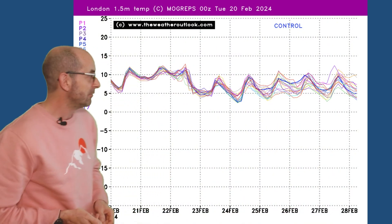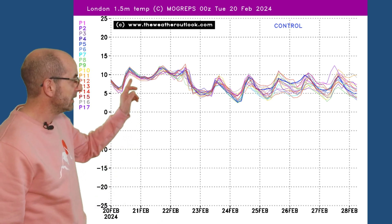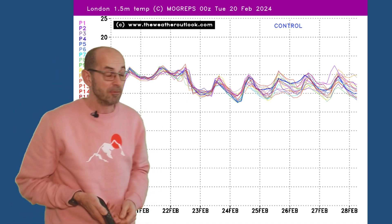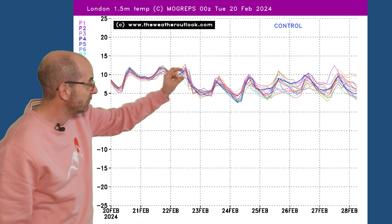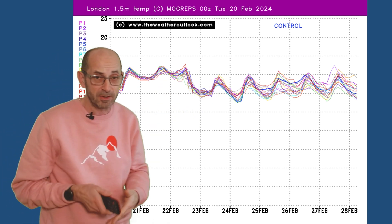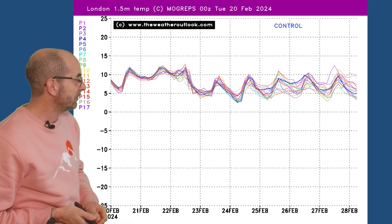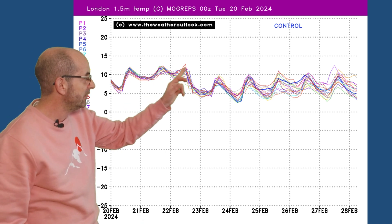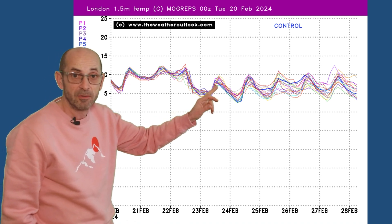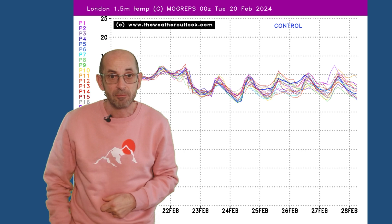That's emphasised by the Morgreps ensemble plot for London. Each of these individual lines is showing forecast temperatures at ground level. They're all closely packed together for much of the first week, indicating a good deal of agreement. If the runs start to diverge, it suggests lower forecast confidence. The takeout here is through the first few days double figures, but then there's that dip — maximums becoming close to 6, 7 or 8 Celsius through the second half of the first week.